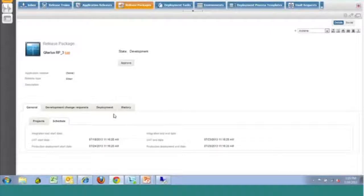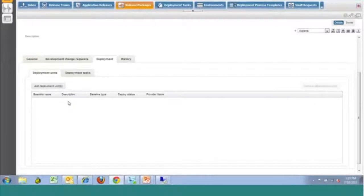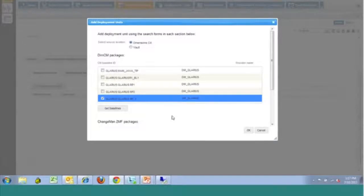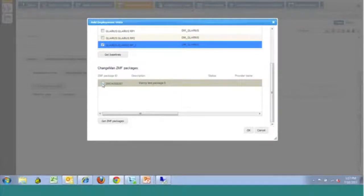From a scheduling perspective, this is just reiterating the dates we have identified. Since we're not going through the integration test stage, that won't be populated for us. The next phase from a release manager standpoint is to come in and identify the units of work we're actually going to use from a deployment standpoint. By clicking on adding deploy units, we have two sections — one for Dimensions CM and one for ChangeMan. We can get baselines from Dimensions, accessing that stream we selected and giving us a listing of those specific baselines, as well as the ChangeMan packages available based on the application we chose.